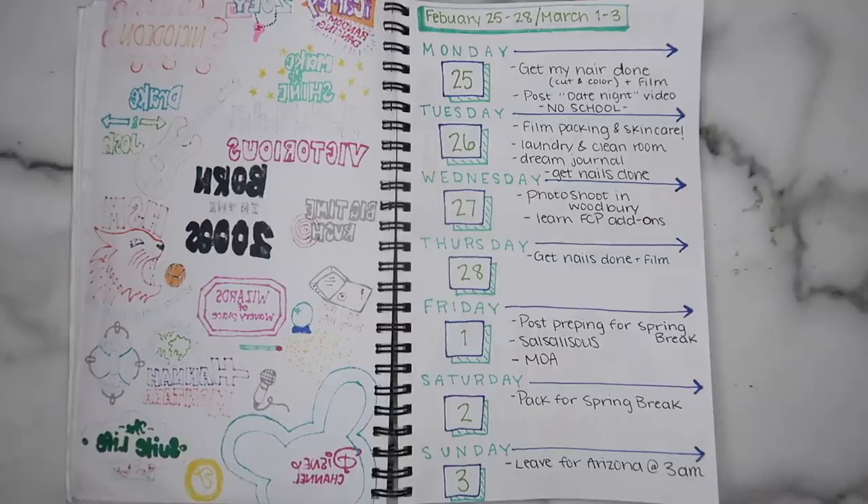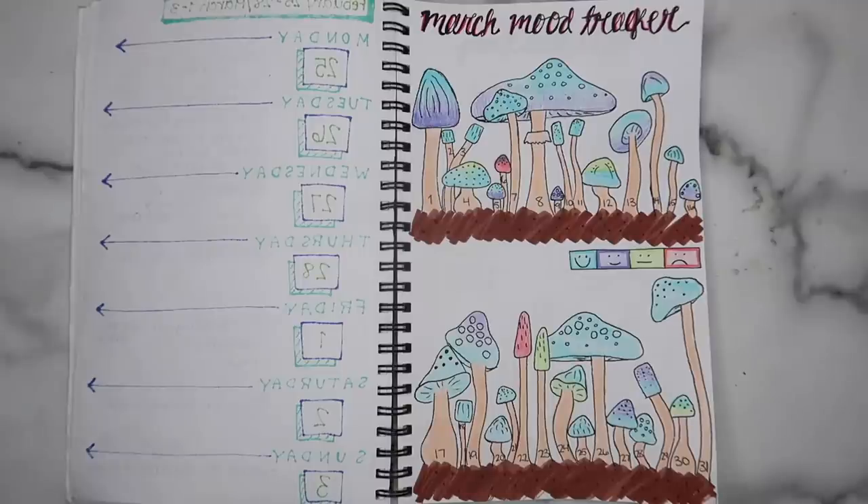Then this is just another week spread out — kind of boring, they'll get better, trust me. Oh this is honestly one of my favorite mood trackers. Some of the mushrooms have two different colors in them which means for the first half of the day I was happy but the second half it was like meh. I really enjoy this one, I think it turned out really cute.